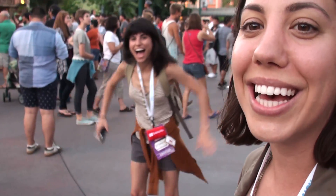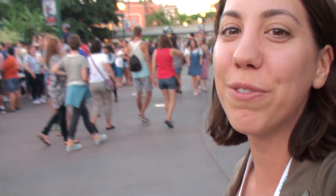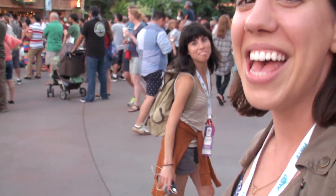That's all from VidCon for now. Romina and I decided to come down to Downtown Disney for a little bit and hang out. Thanks you guys for watching the vlog.